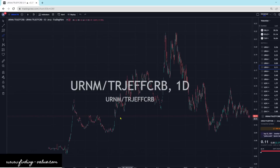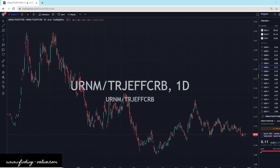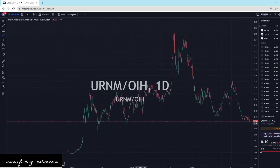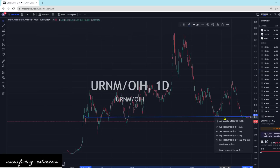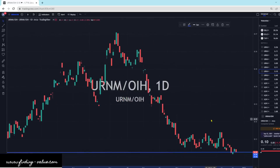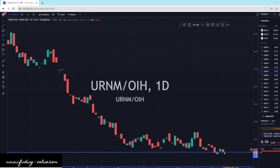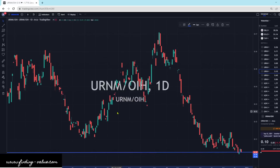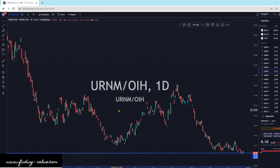We're kind of in the middle for valuation there. URNM versus OIH — another one that's right at kind of this support level. It's right at a support level all through here — the last support level. It's been battling back and forth, so we'll see if this breaks to the downside. We could see an outperformance of OIH — OIH looks very strong here. So URNM looks strong against most things, but OIH also looks strong. It still looks pretty strong here.